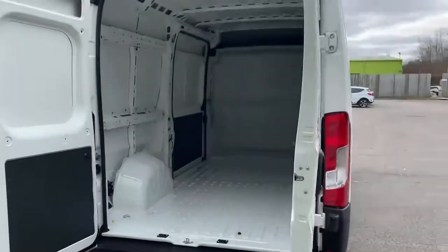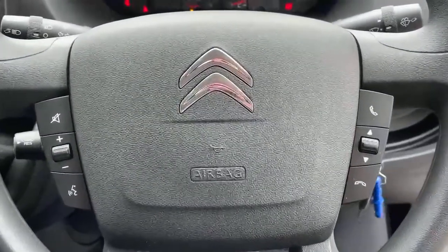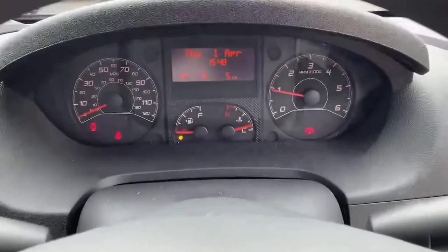Our friendly and experienced online customer advisor team are available seven days a week to answer all your questions and can arrange a visit or test drive for you.